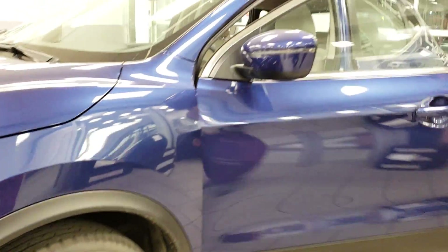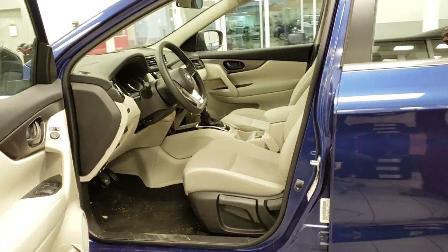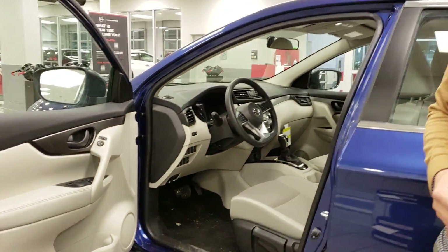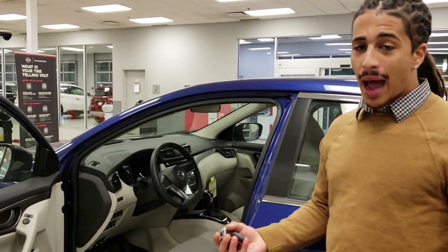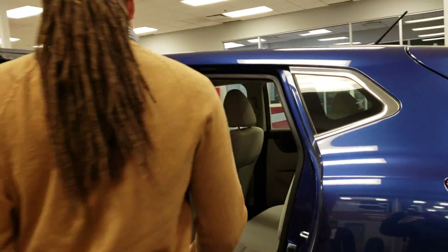On the Qashqai, this blue always comes with the light interior, but we do have different color options available. Inside the front of the cabin you're gonna have heated seats, the backup camera as well, Bluetooth connectivity. There are really great options for these vehicles right at the entry level.